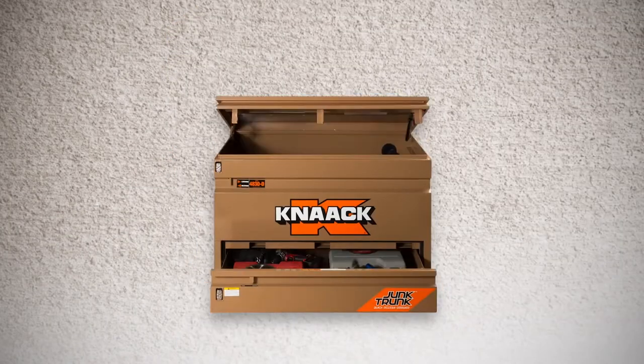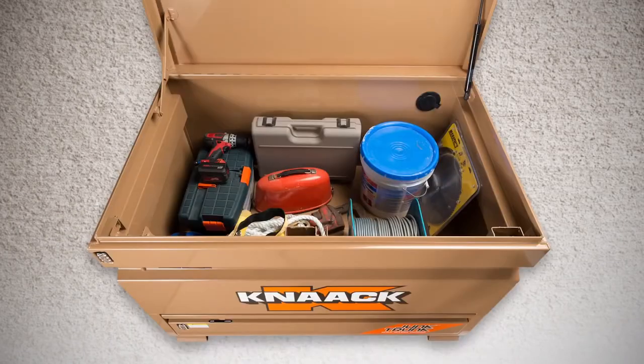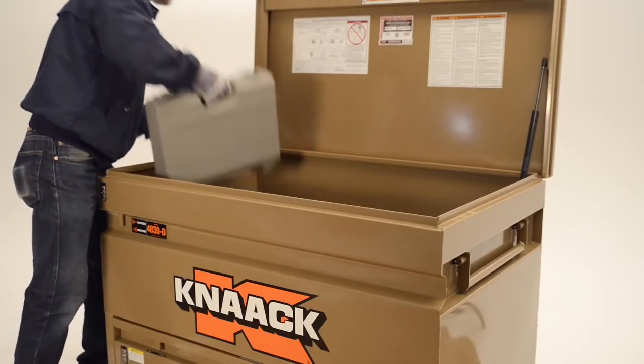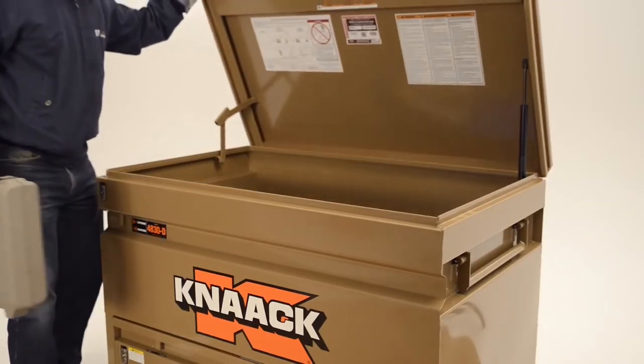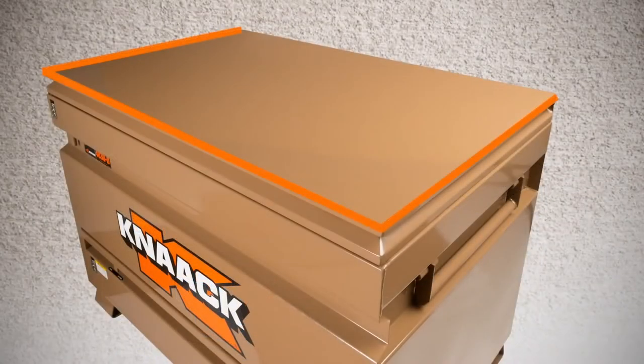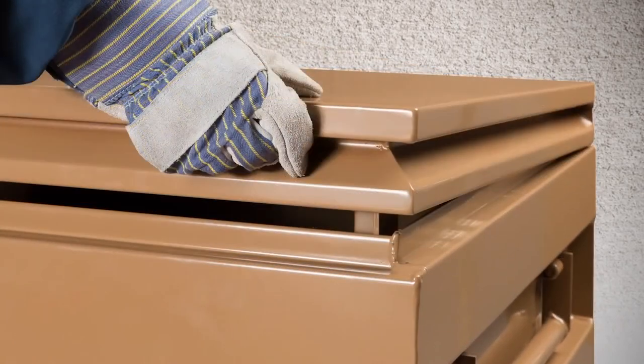The addition of the quick access drawer has raised the chest floor, making it easier to reach and find your tools at the bottom of the chest. The updated lid is supported with a gas strut to prevent slamming, and the three-sided easy grip lid provides continuous ergonomic grip for easy access from any angle.